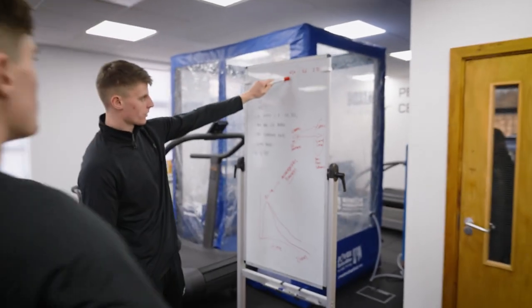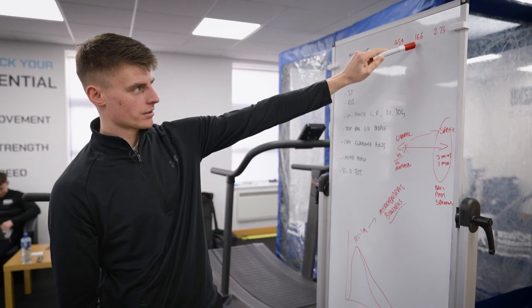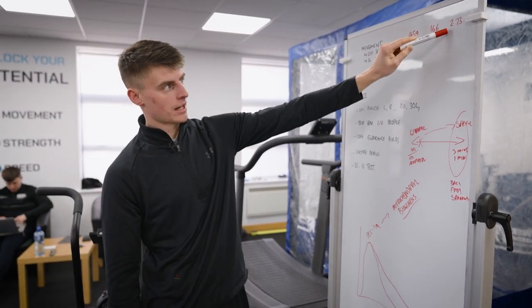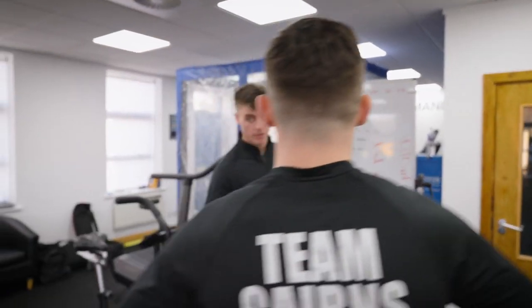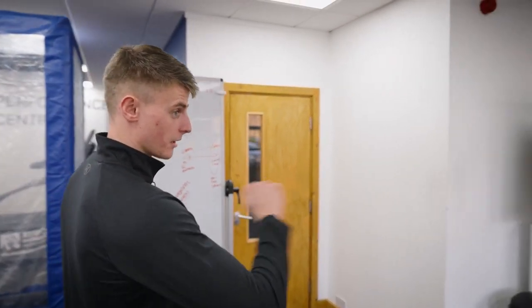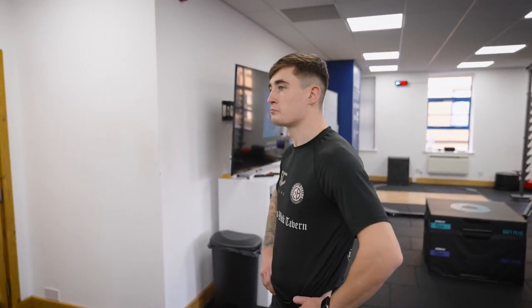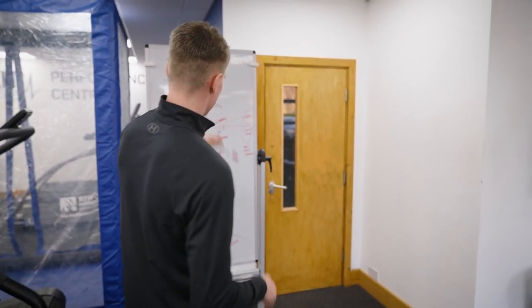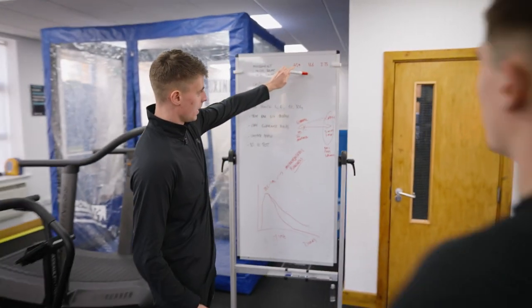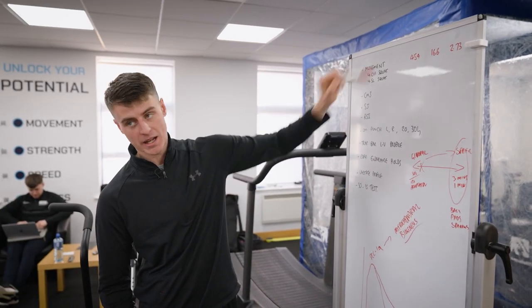Our last set of pogo jumps: flight time was 454 milliseconds and contact time was 166. That gives us a ratio of 2.73. I've just had a look at what you got on week one, which was 2.58 — so that's already gone up a significant percentage. You're producing a lot more force in a lot less time. That's going to help your footwork speed, feet defences, and counter punching off that, allowing you to transmit more energy more quickly. We'll keep an eye on this.